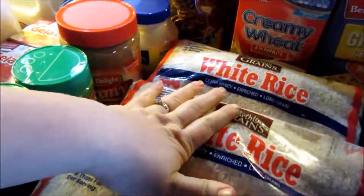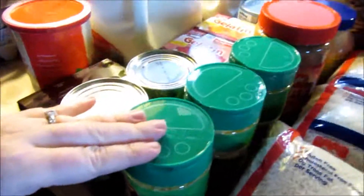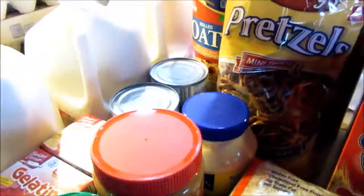Then we have six two-pound bags of long grain white rice, three containers of parmesan cheese, one container of creamy peanut butter, and one container of mayo.